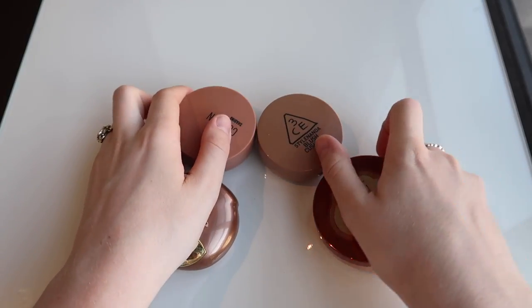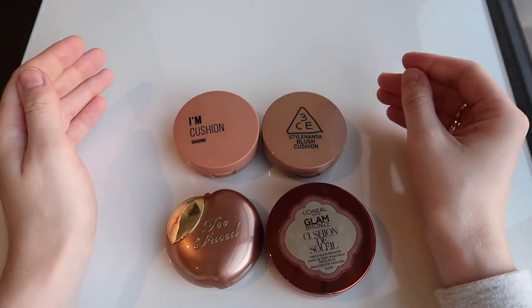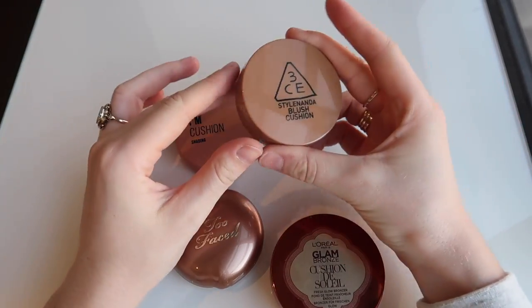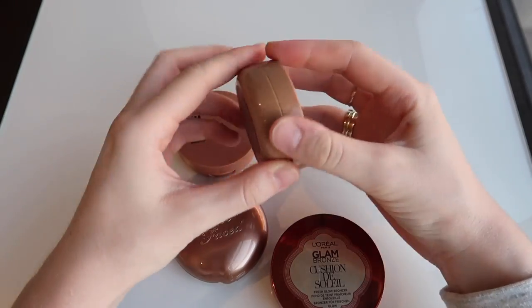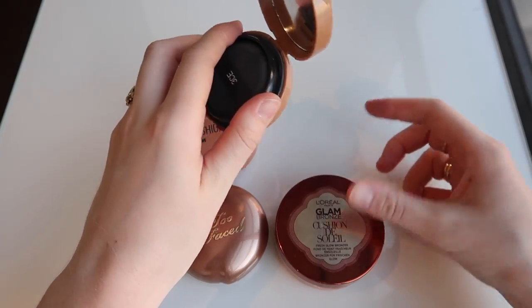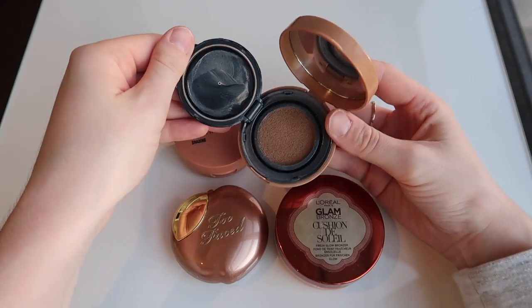I have four different cream bronzers here. The one I know I'm absolutely definitely going to keep is this 3CE Style Nanda Blush in the shade Soft Brown — this is like a bronzer. This has actually beaten the L'Oreal Glam Bronze as my favorite cream bronzer. I love it. You can buy this from your style.